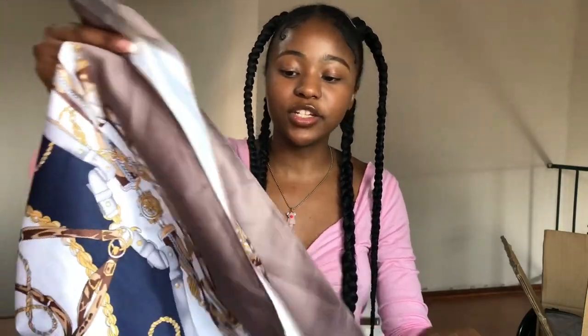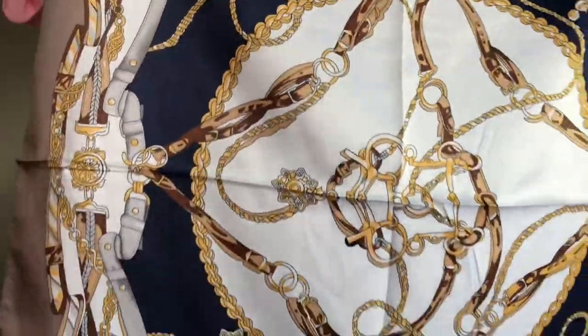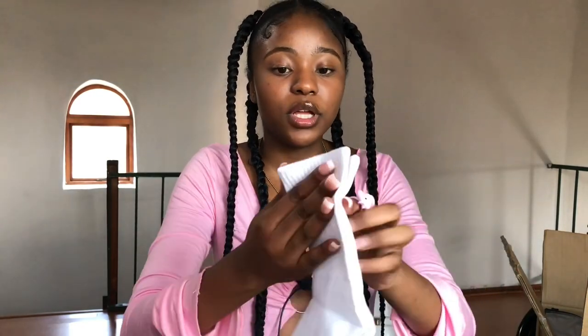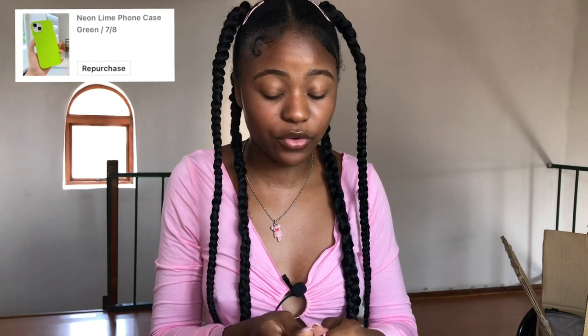You can wear it as a top or as a head wrap. The quality is good — it feels like soft silk and the details are beautiful. The next items are just plain white socks, also very affordable and thick quality. Then I have this lime green foam phone case — all baddies need this lime green case.